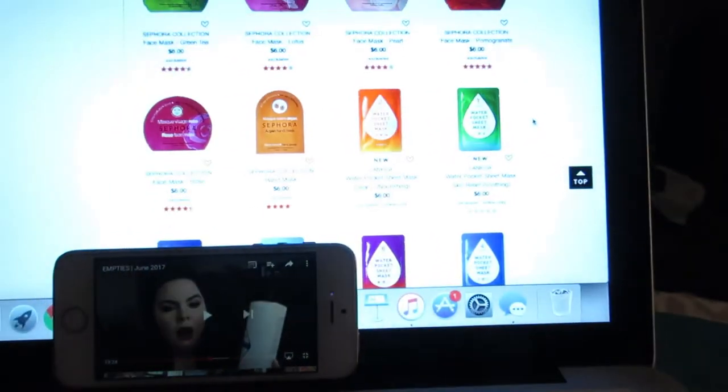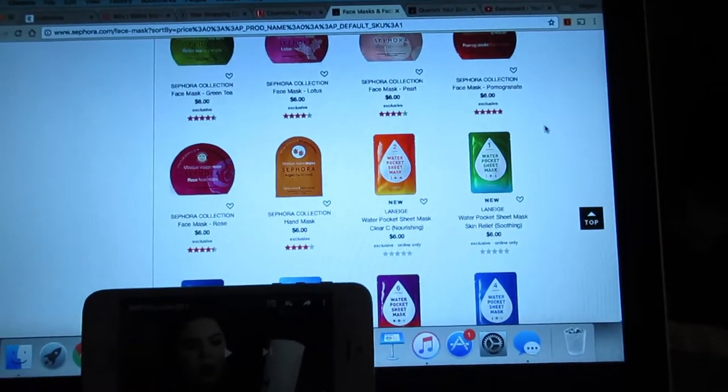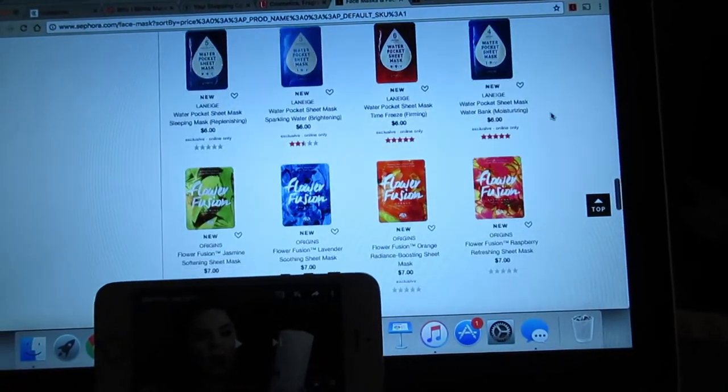It's pretty late, it's Sunday night. I'm just watching YouTube — Jamie's empties video — and looking at more masks on Sephora, so it's just a chill night. Oh my god, I always forget about Game of Thrones — that's on now. Maybe I should watch that after I take my mask off.